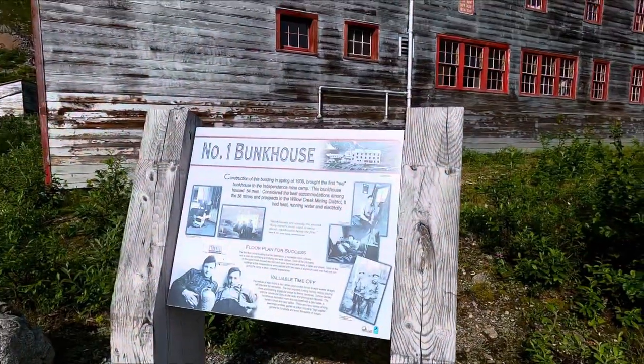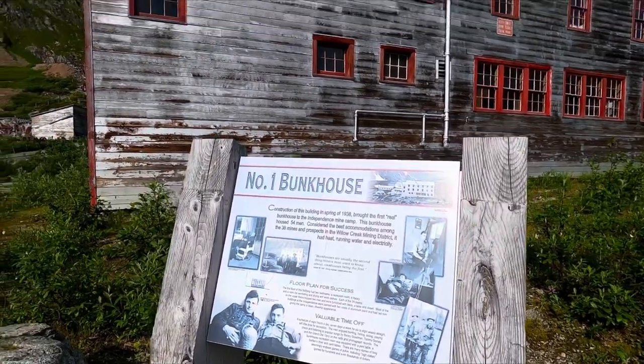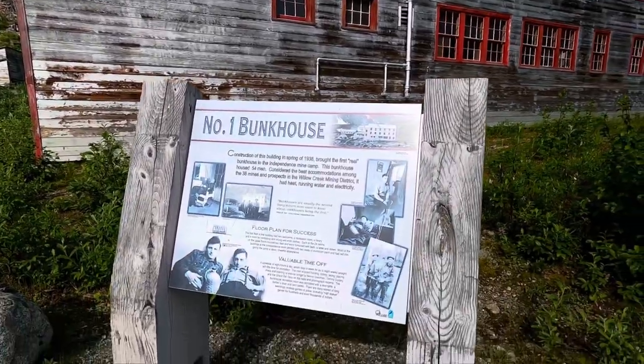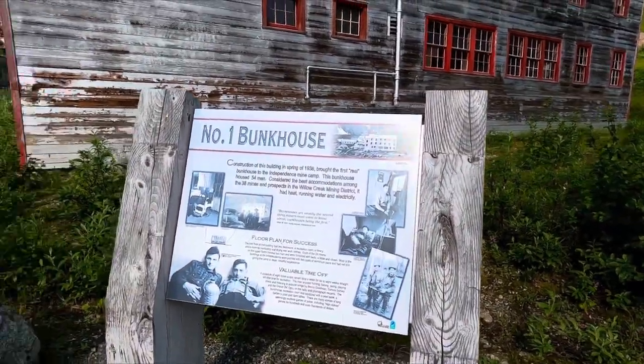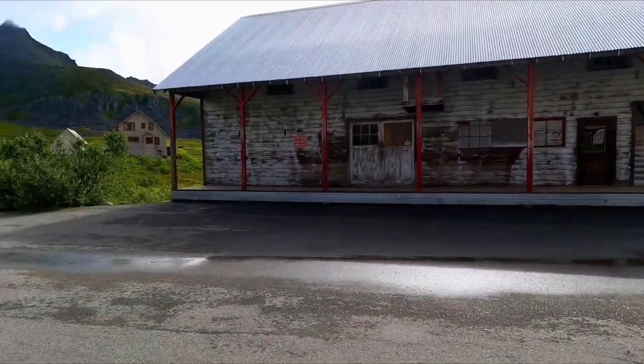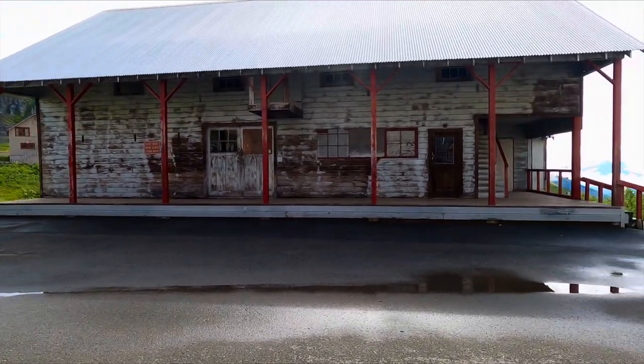We're at Independence Mine up at Hatchers Pass. This is one of the bunk houses that was used in 1938. We're going to walk up to the mine — the elevation is about 5,000 feet.